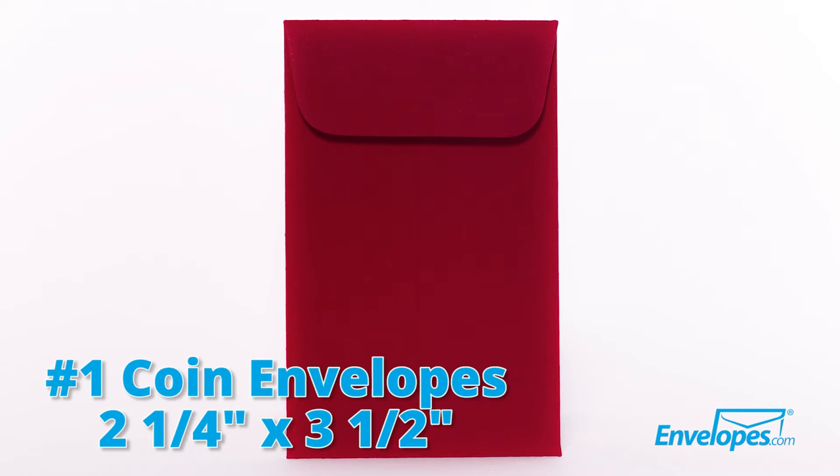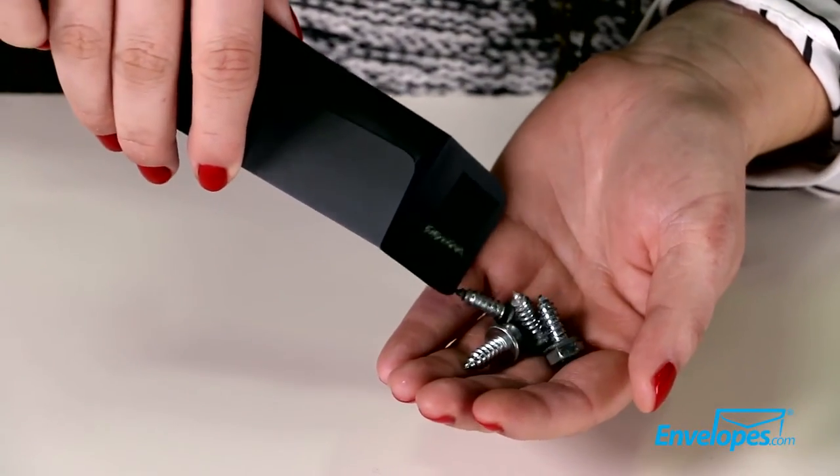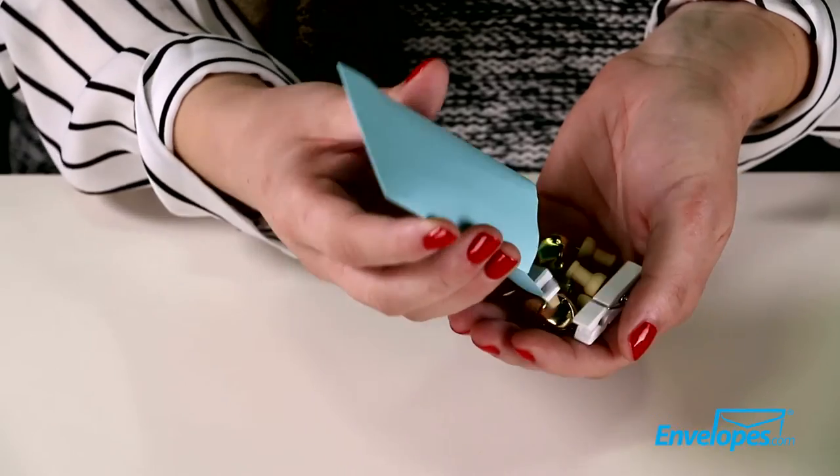The number one coin envelope is a versatile utility envelope, perfect for holding and organizing small objects like coins, seeds, inventory items, keys, craft supplies, and more.